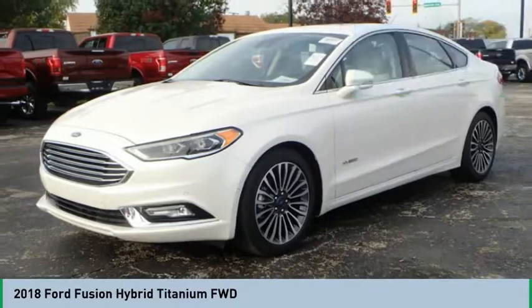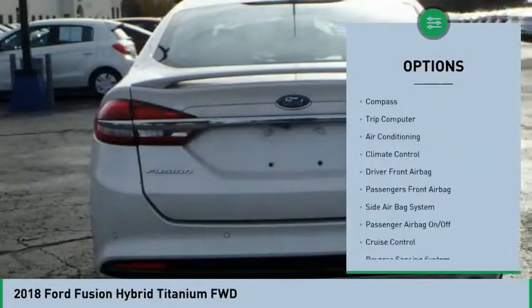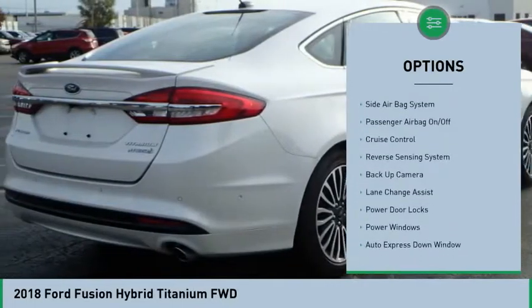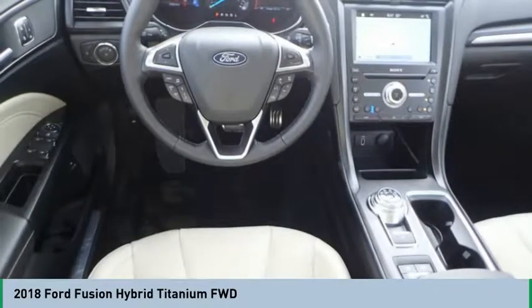Here are some of this vehicle's great options: heated seats, power passenger seat, remote engine start, backup camera, power driver's seat, power sunroof, navigation system, air conditioning, auto express down window, and cruise control.